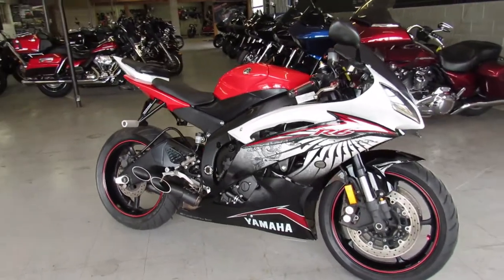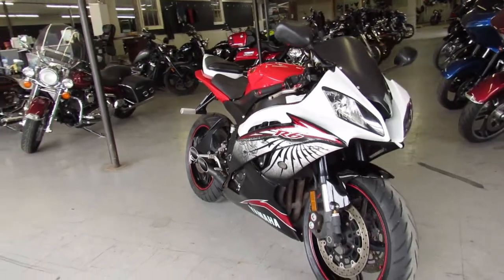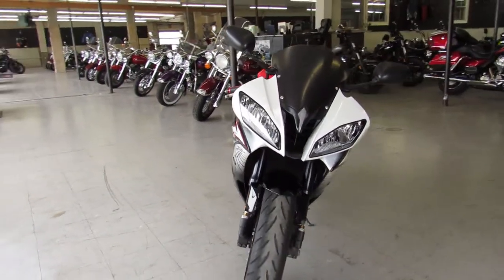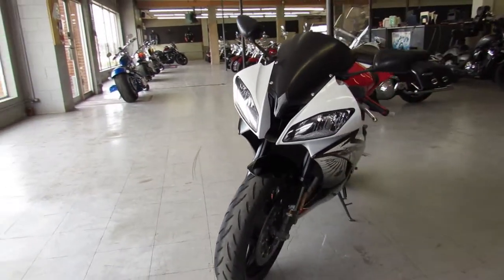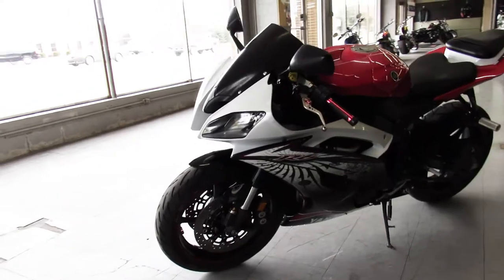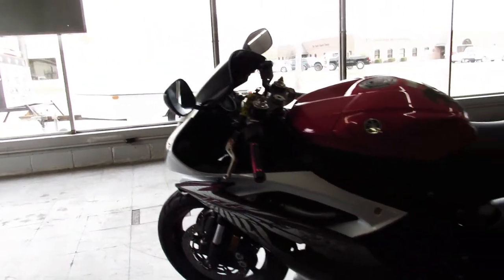Hey guys, thanks for checking out ApprovalPowerSports.com. What we got here is a used 2014 Yamaha R6 for sale with CRG levers, fender eliminator kit, flush mount front turn signals, and the Tochi exhaust makes this R6 sound as cool as it looks.